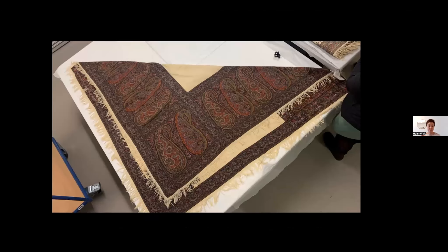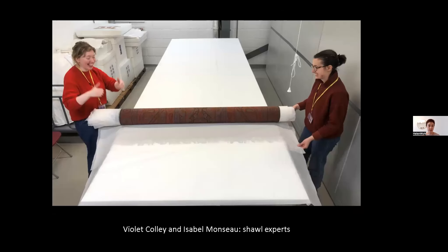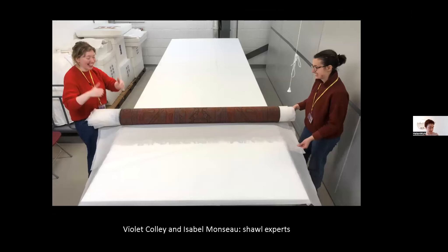From January to April this year, I was able to work with two brilliant students from Glasgow University, Violet Colley and Isabelle Monceau, who were doing the Dress and Textiles MLit course. They spent 20 days with me in the store looking at the shawls. We attempted to classify all of the so-called Edinburgh shawls in detail, hoping that this could help us establish what was actually going on with this manufacture. This involved a crash course for the students in technical analysis of textiles, and I produced a template to allow everything we might observe to be recorded.